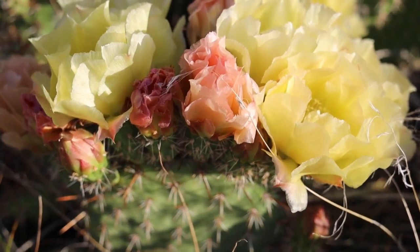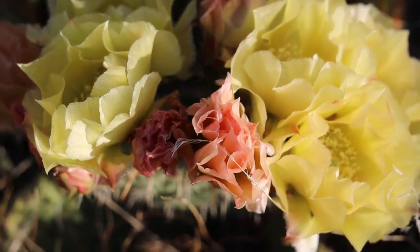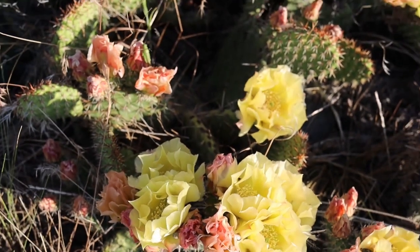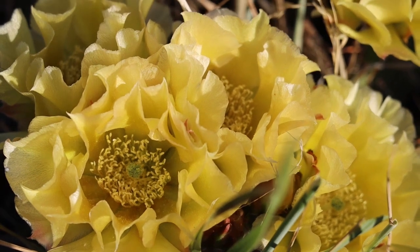This time of year, it's pretty hard to miss the flowers, which later in the summer will ripen into fruit. Cacti fruit can be eaten raw or made into candies, jellies, syrups, or maybe even brewed in your favorite local beer.